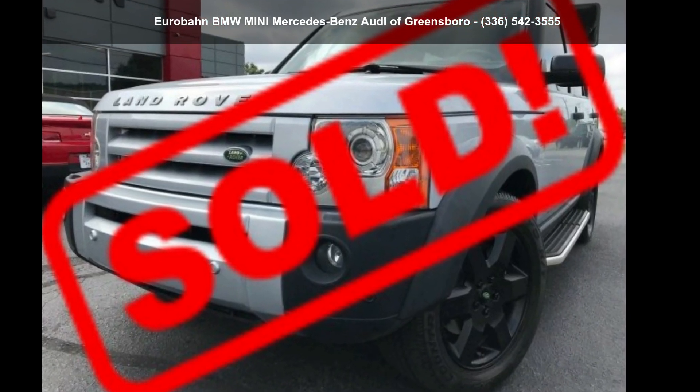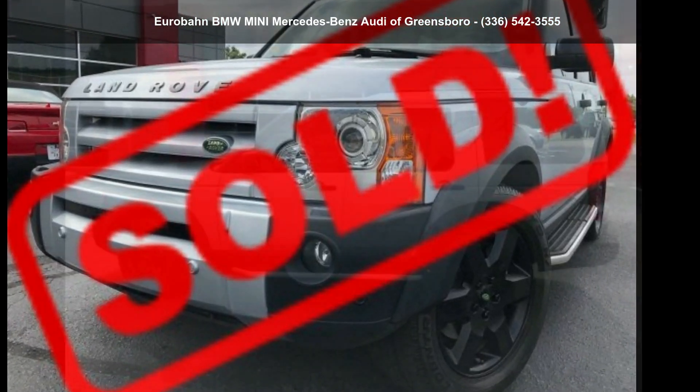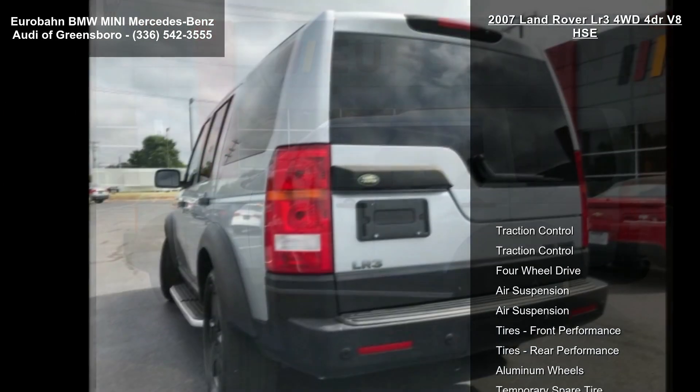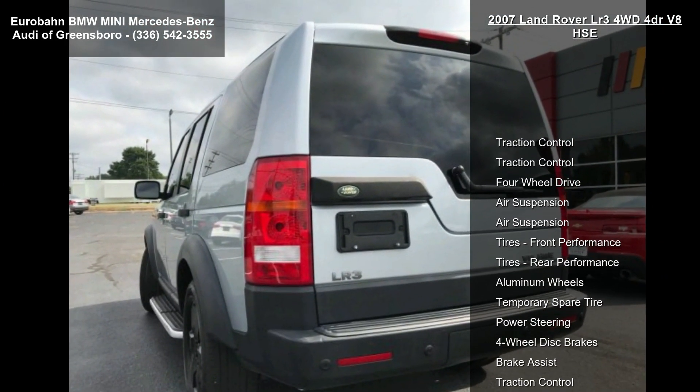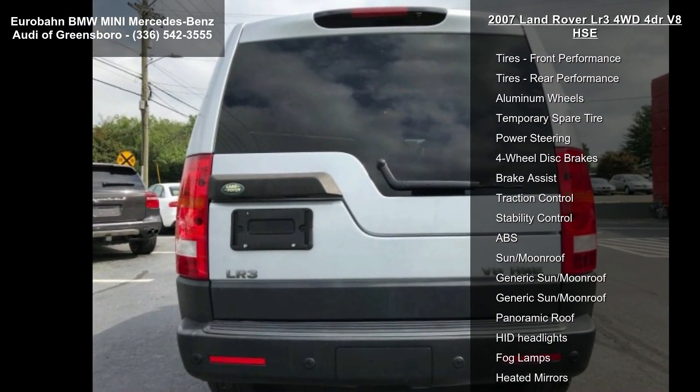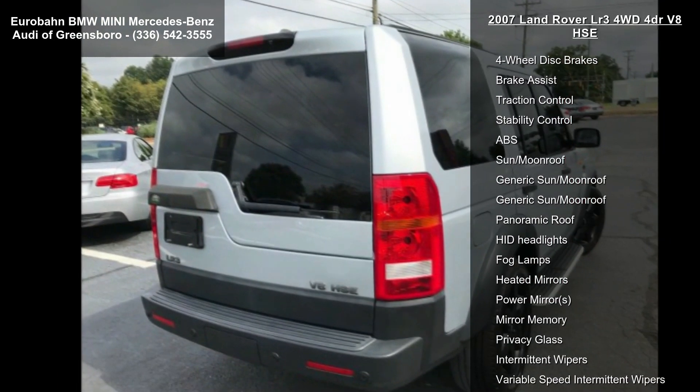Arrive in style with this Land Rover 2007 LR3 4WD 4-door V8 HSE. Don't miss this great deal on a luxury vehicle. This vehicle comes with a reliable 8-cylinder engine connected to a smooth shifting automatic transmission.